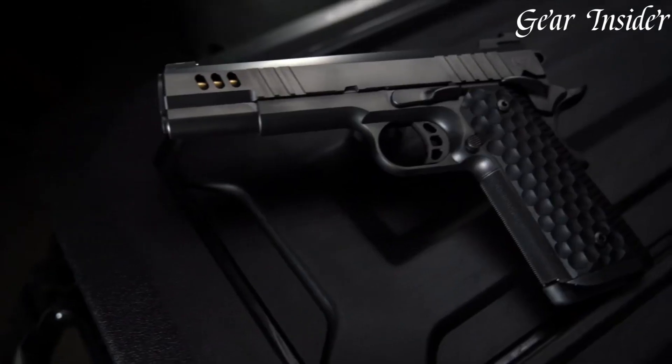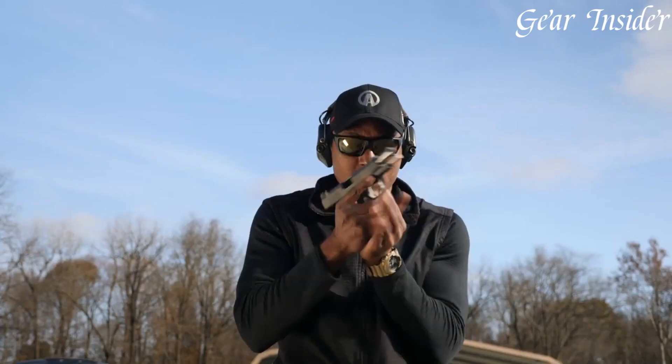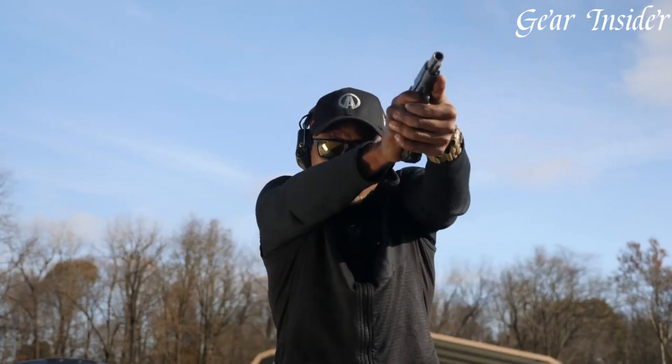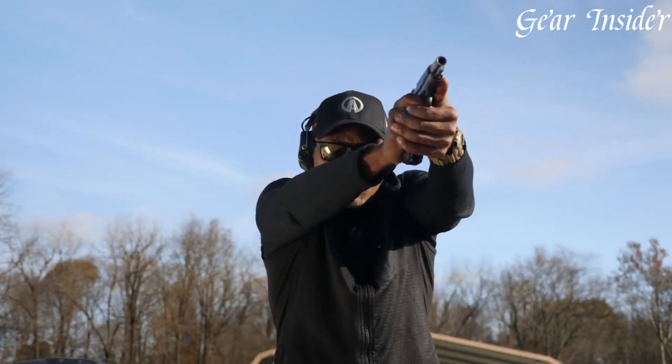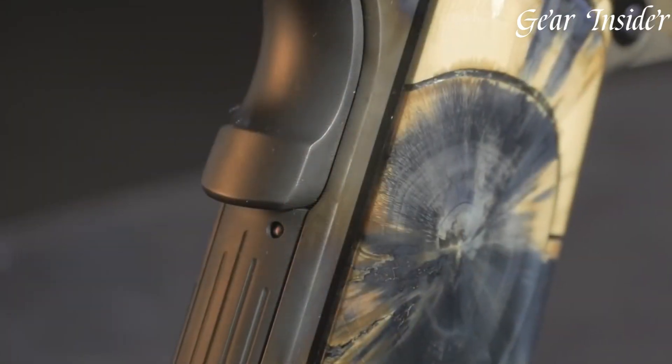Nighthawk pistols, an embodiment of precision and luxury, represent the pinnacle of custom firearm craftsmanship. Crafted by Nighthawk Custom, these handguns are renowned for their meticulous attention to detail, exceptional accuracy, and hand-finished perfection.